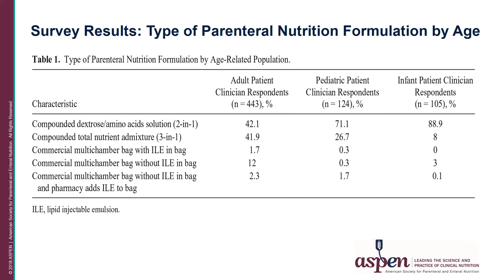12% of adult respondents used a commercial multi-chamber bag without ILE. In the pediatric population, the majority used a compounded dextrose amino acid solution at 71%, with 26% using a 3-in-1, and very little use of commercial multi-chamber bags. In the infant population, a large percentage — 90% — used a compounded dextrose amino acid solution, or 2-in-1.